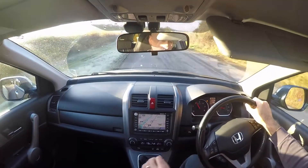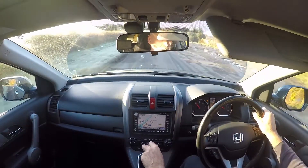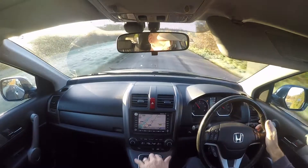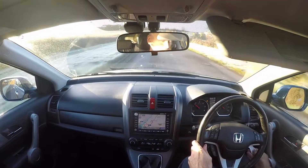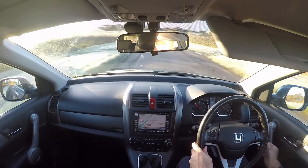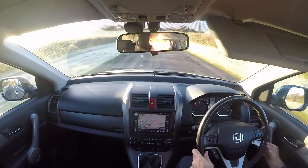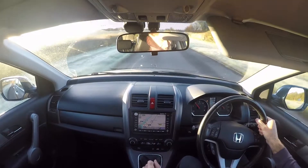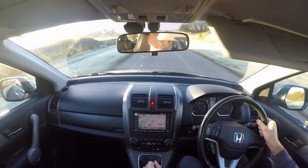This is a quick road test video for a Honda CR-V, the 2.2 EX diesel version. This particular car is registered PE07ZHL and mileage at the start of the road test is 77,488 miles.